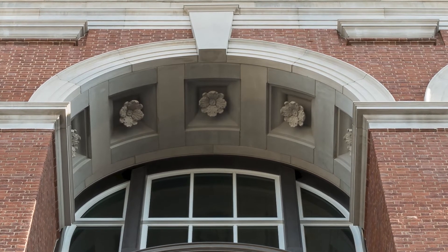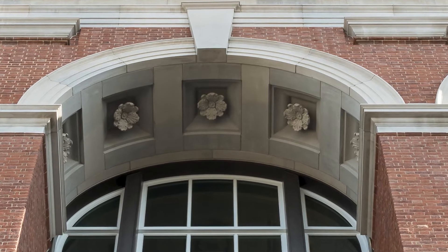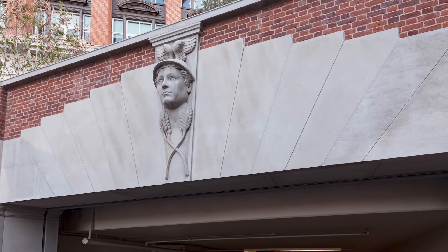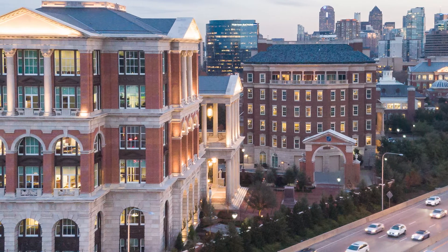Freedom Place is designed in keeping with the Old Parkland campus style Jeffersonian architecture. At 210 feet tall, the seven-story building is full of thoughtful detailing, complexity, and symbolism, utilizing only the highest quality materials.